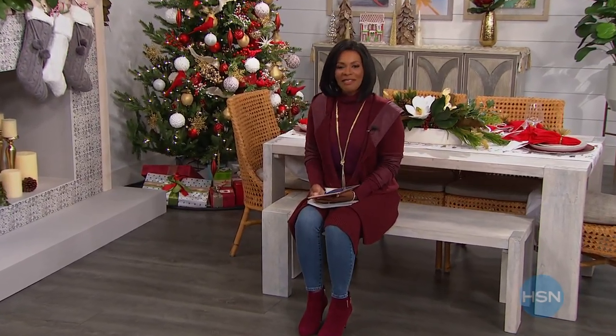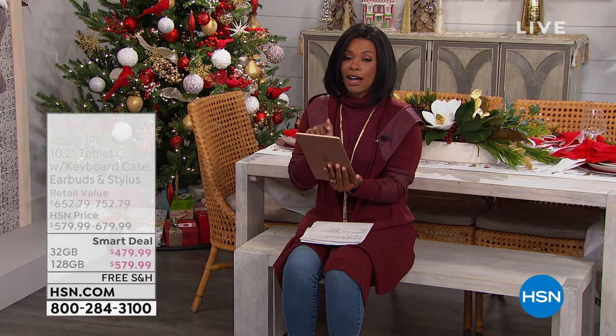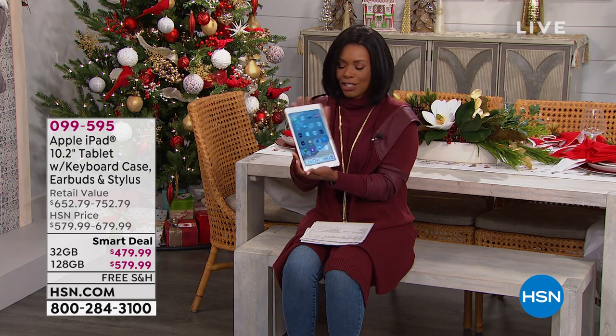You're watching HSN. I'm Tamara Hooks, your host. I hope you're having a good time shopping for some really great gifts for yourself and for all of those loved ones on your list. I'm holding on to what might be on a lot of folks' lists — the new iPad.